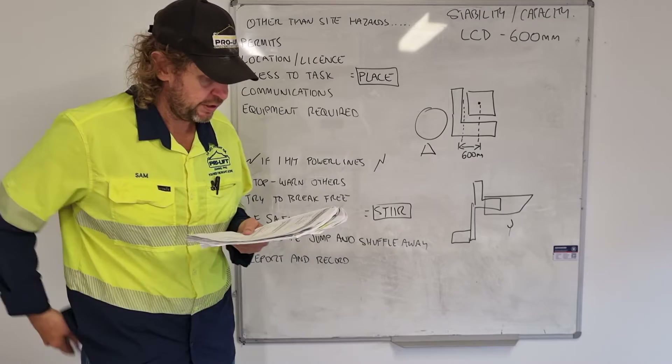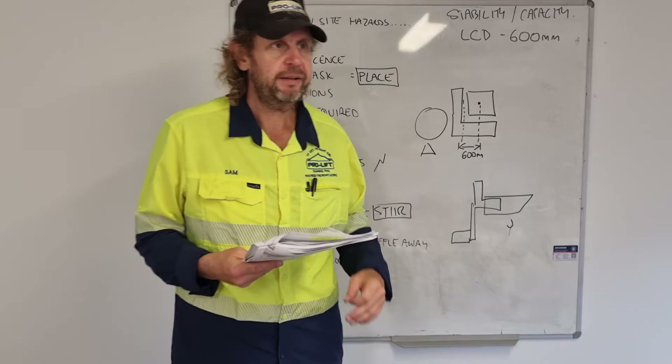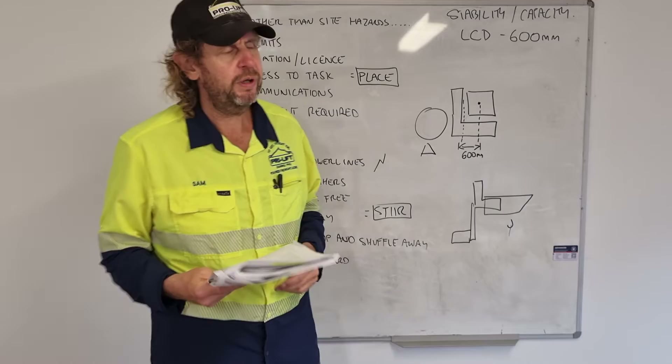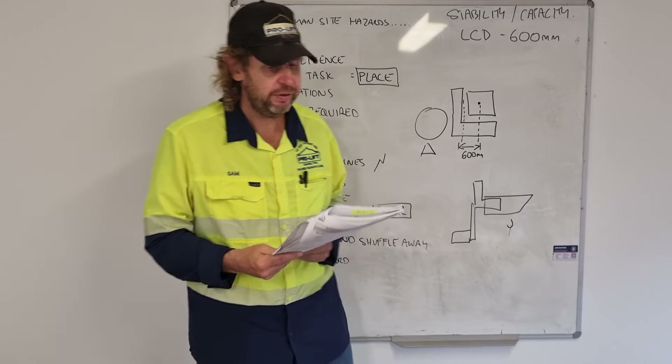List at least three people you'll consult with about workplace hazards: safety officer, other workers, and supervisors. Why do you talk to them? To identify hazards and implement controls. Define the following: a hazard is something that has the potential to harm you. A risk is the chance of harm from a hazard. Those are two pretty important definitions — write them exactly like that.